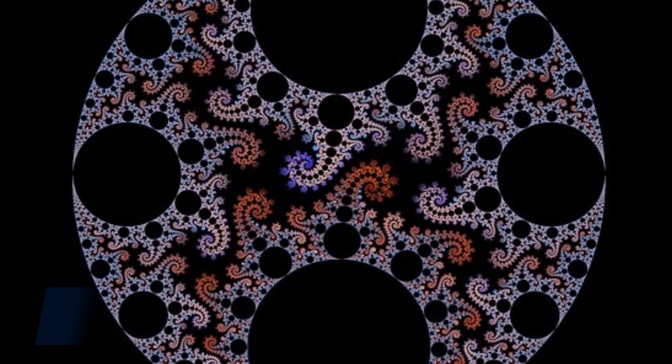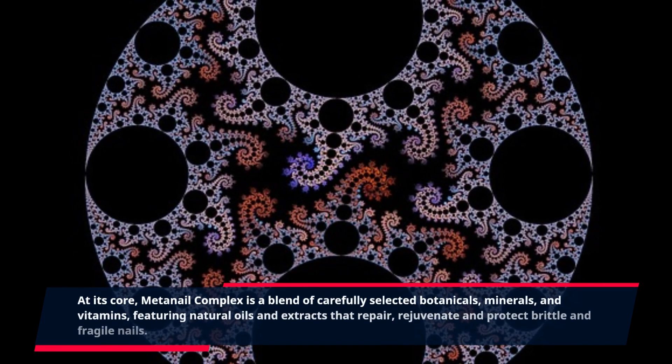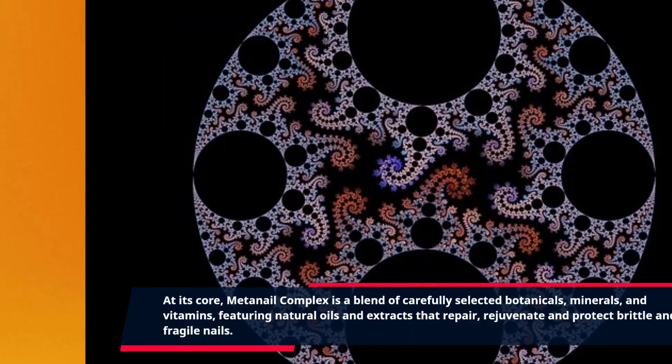At its core, MetaNail Complex is a blend of carefully selected botanicals, minerals, and vitamins, featuring natural oils and extracts that repair, rejuvenate, and protect brittle and fragile nails.